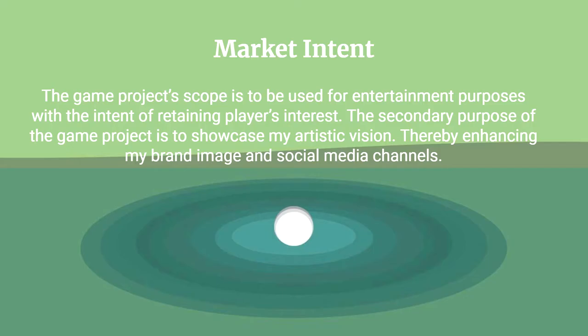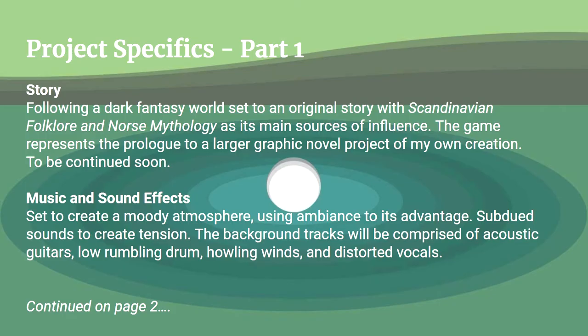The game's project scope is to be used for entertainment purposes with the intent to retain players' interest. The second purpose of the game is to showcase my artistic vision.